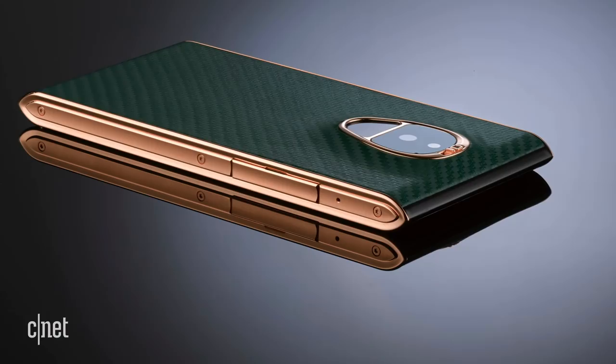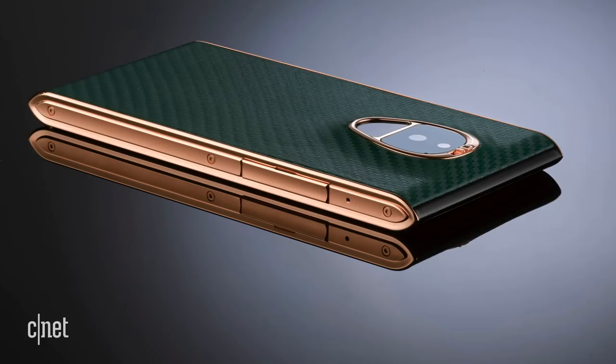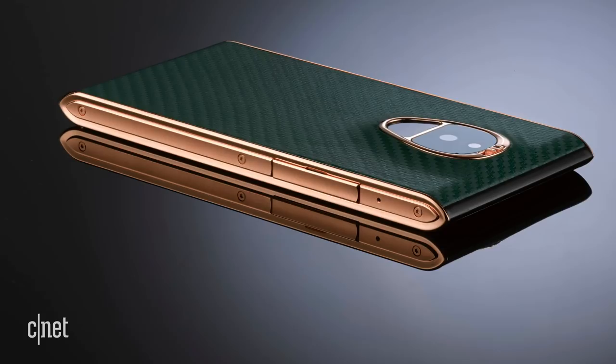The Finney will be the second phone from Sirin after the outrageously decadent Solarin phone went on sale for a cool $16,000. You'll be glad to hear the Finney will cost a mere $1,000 in the cryptocurrency of your choice.